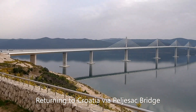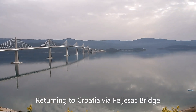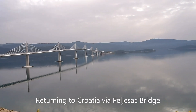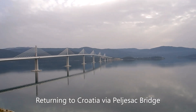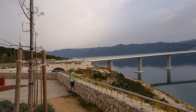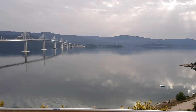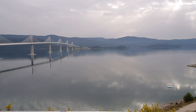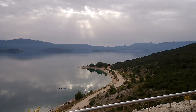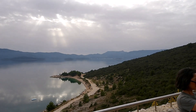This is the spectacular new bridge which links two parts of Croatia, because Bosnia kind of cuts them off from the Adriatic. So this is a way to connect the two parts without having to go through customs control. It's part of the European community's motorway link which connects what used to be Yugoslavia with Hungary, so people can go by motorway all the way to Hungary from the Balkan states.